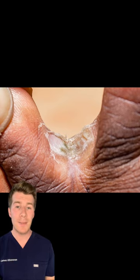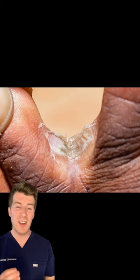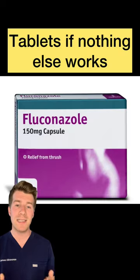Your doctor might send off skin scrapings, prescribe a steroid and antifungal cream, or sometimes, if the infection is really resistant to all of the treatments, antifungal tablets.